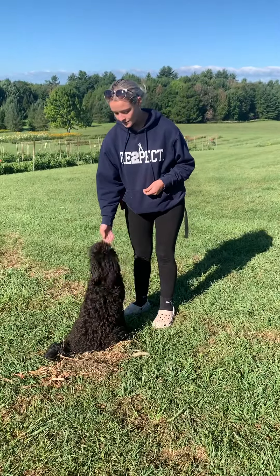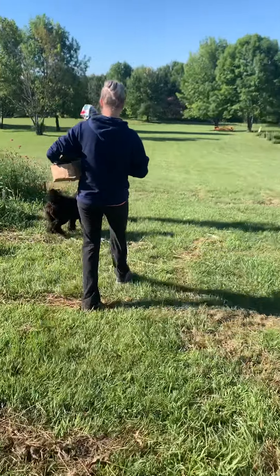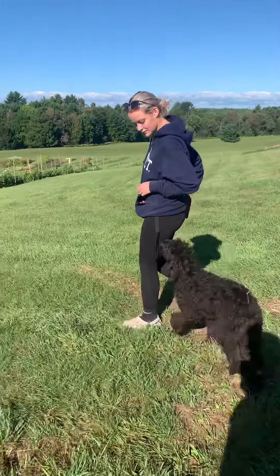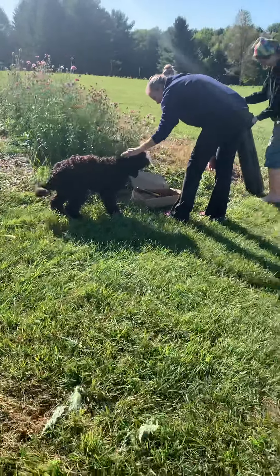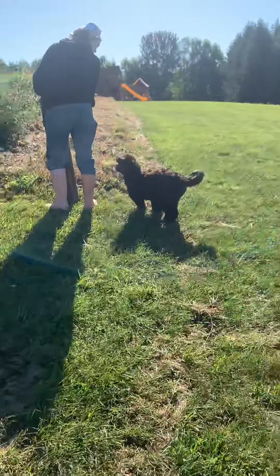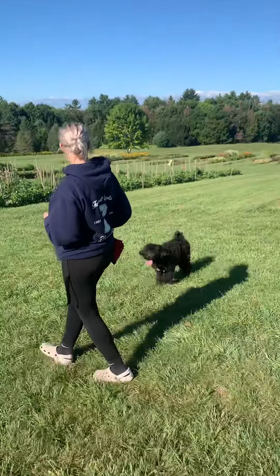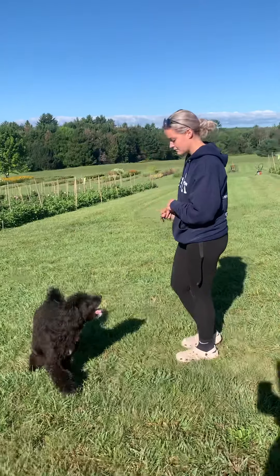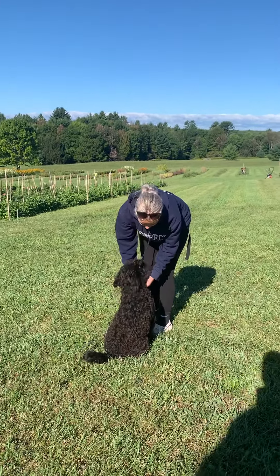I'd say she's in the middle as far as energy level, maybe a little more energetic than some of our dogs. Certainly not hyper, but definitely playful — likes to run around. Very, very social dog. And we'll put her on the leash so you can see how she does on leash, because that's also extremely important to have our dogs well-behaved and not pulling on a leash.